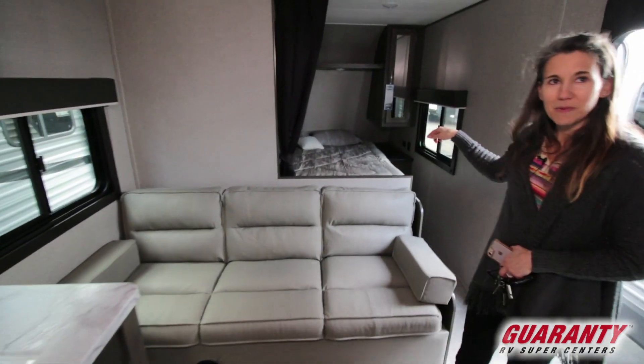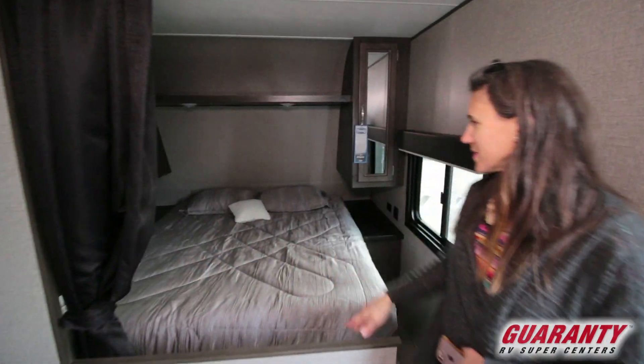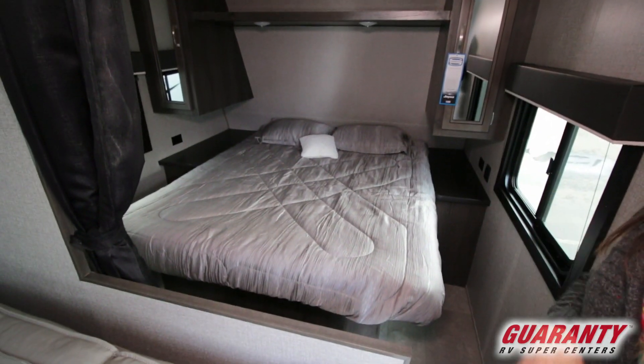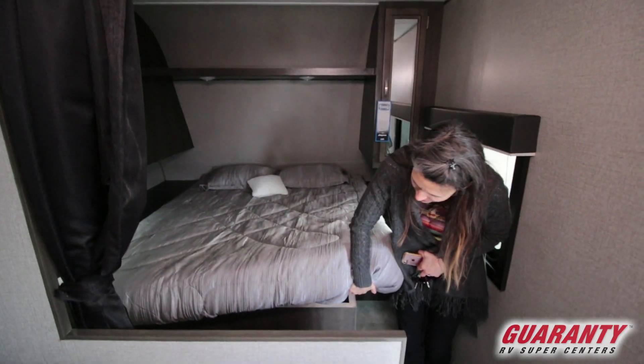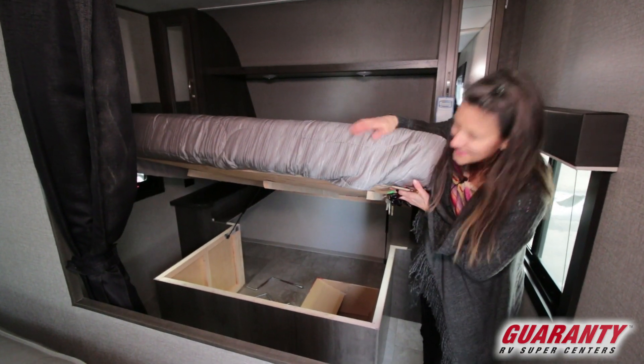And then you've got your master bedroom here with this little privacy curtain right here to close off. And then you've got shelving right here on the sides and your nightstands. And then under here you've got extra storage under your bed.